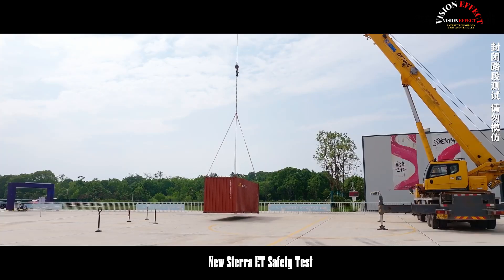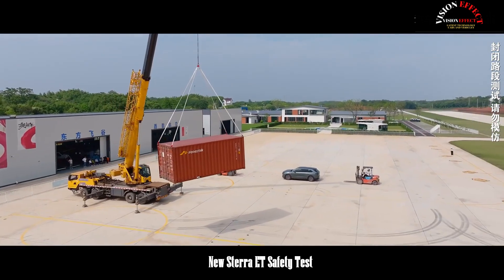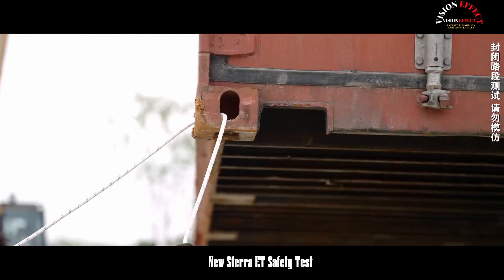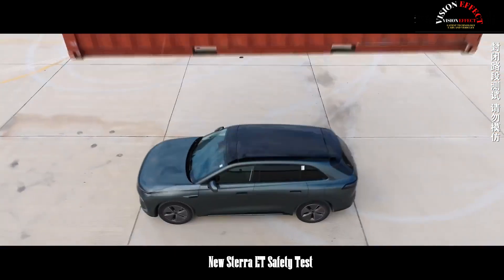The Stera ET's success in this rigorous test not only provides consumers with a tangible sense of security, but also sheds light on technological advancements in the new energy vehicle sector.